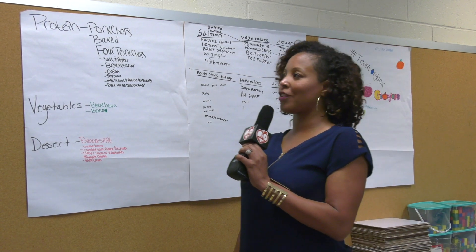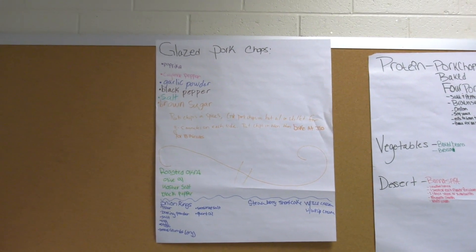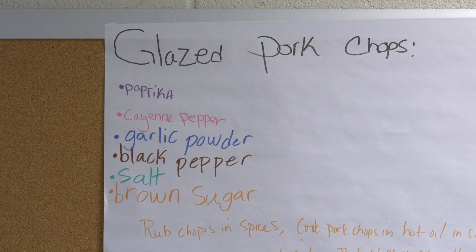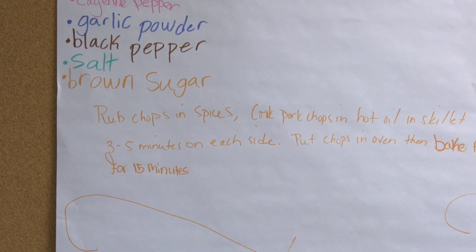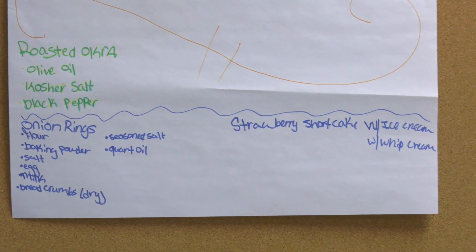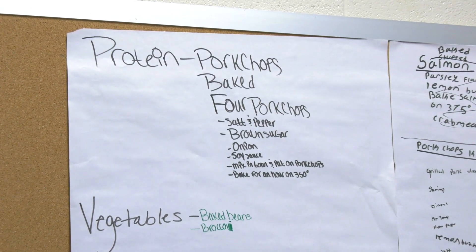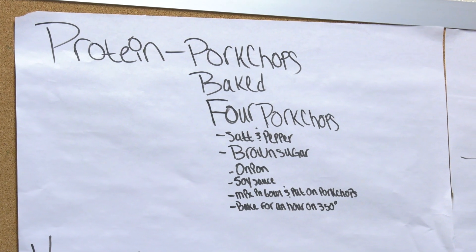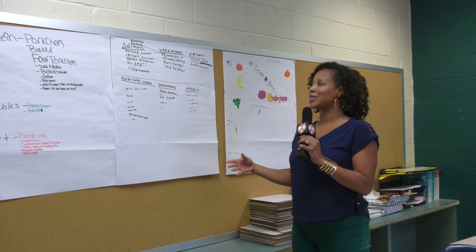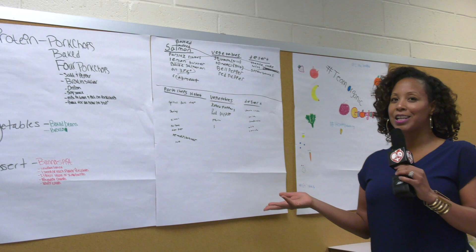A couple of our master chefs chose to go the pork chop route and came up with glazed pork chops that included paprika, cayenne pepper, and garlic pepper. They wanted to add roasted okra on the side and some onion rings for variety. What we loved to see was the kids being introduced to spices and things they may not have been familiar with before. Another team did baked pork chops with brown sugar, onion, and soy sauce. Myself and my co-teacher were saying we're trying this at home because it was so good. Another team went with stuffed baked salmon and squash on the side, and strawberries for dessert instead of cake or ice cream.